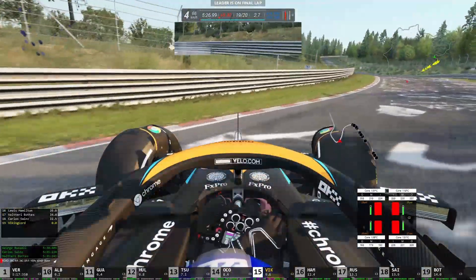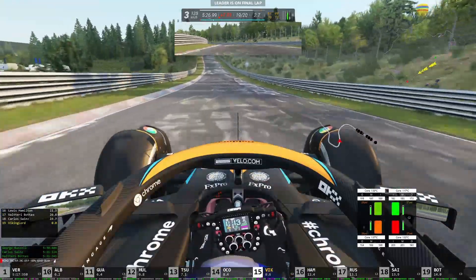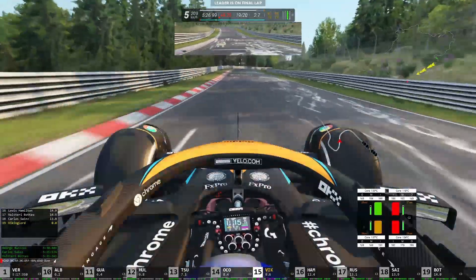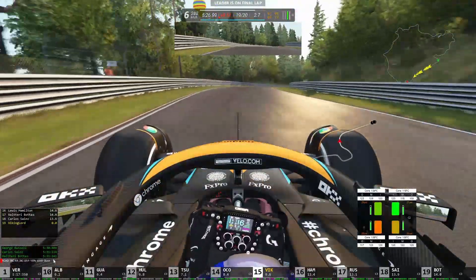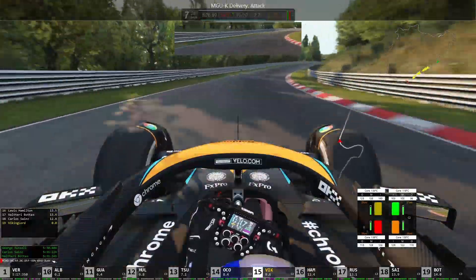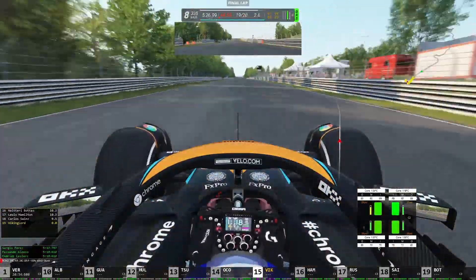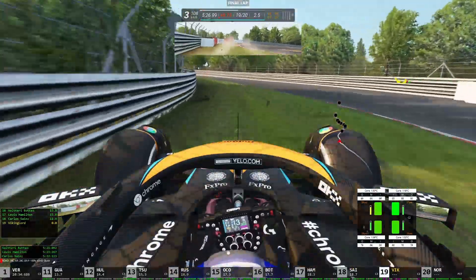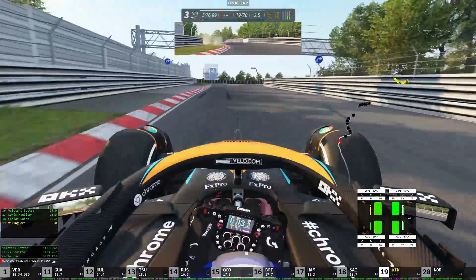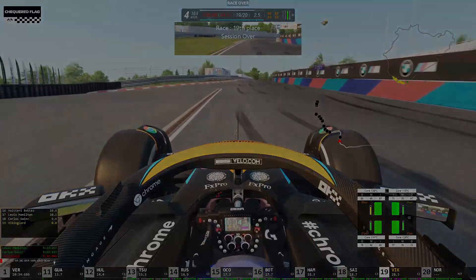We're going to see if anybody makes any issues, but of course I continue to make small mistakes which are costing me seconds. We're going to try and at least bring the car home at this point. And we go deep — yeah, that was a pretty terrible half lap there.